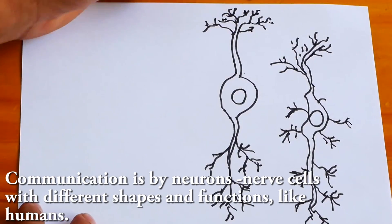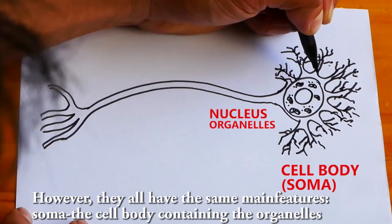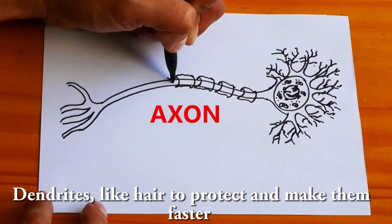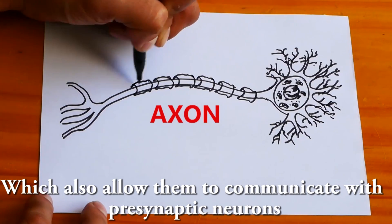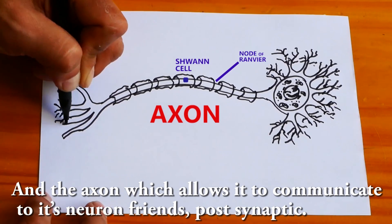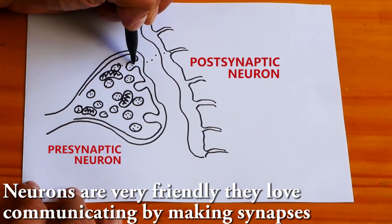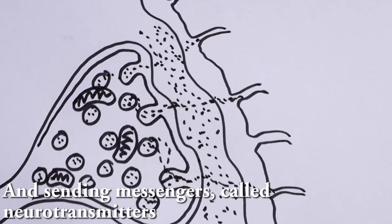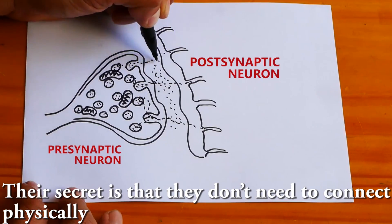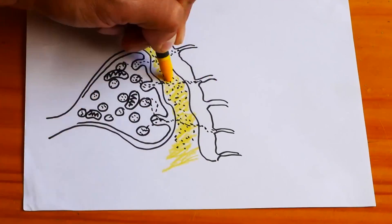Communication is by neurons — nerve cells with different shapes and functions, like humans. However, they all have the same main features. Some have a cell body containing the organelles, then dendrites that protect them and make communication faster, which also allow them to communicate with presynaptic neurons, and the axon, which allows it to communicate to its post-synaptic neural neighbors. Neurons love communicating by making synapses and sending messengers called neurotransmitters, like dopamine and acetylcholine. Their secret is that they don't need to connect physically, because the neurotransmitters can travel through a space between them called the synaptic cleft.